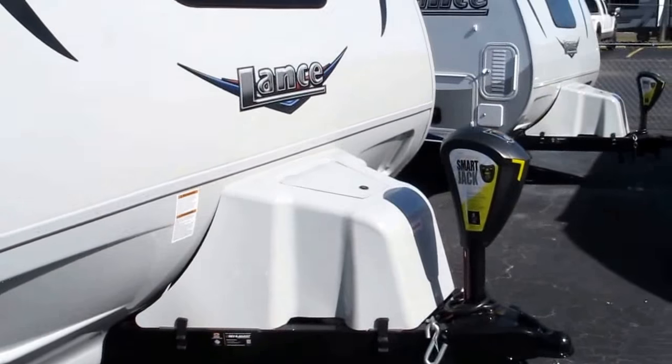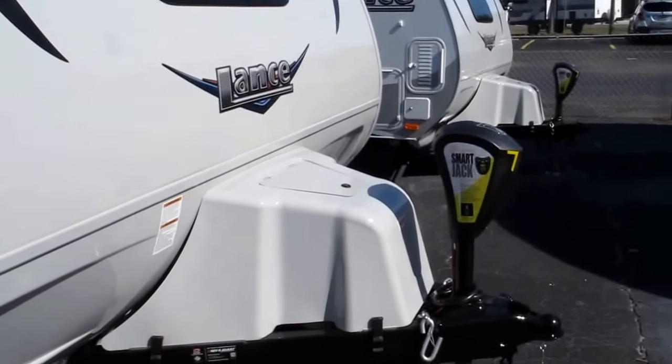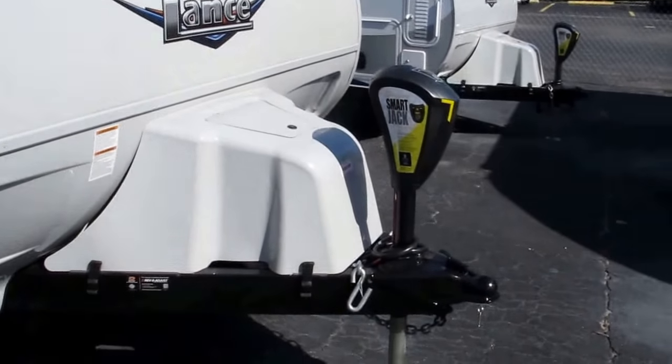It has three bottles of propane instead of just two — they're all three 20-pounders, so you've got 60 pounds worth of LP gas.